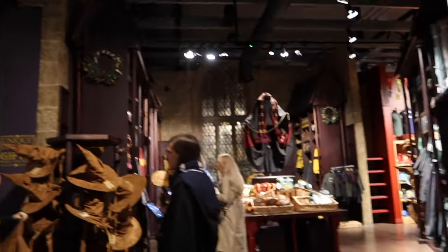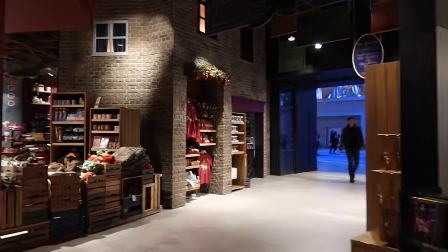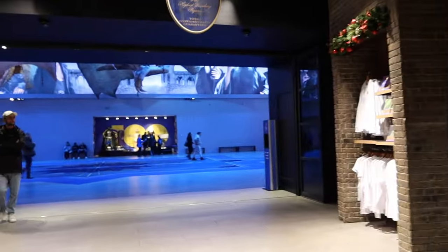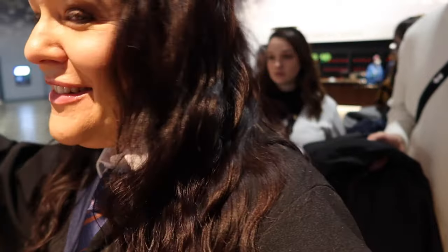If you end up buying a load of things, don't worry about carrying it through the tour. Unless you want to carry your wand, everything else can go back in the cloakroom - it's not a problem, and you can put it all together with the items you've already left there. It is all part of your tour price so you don't have to pay any extra. I've just bought something from the shop so I'm going down to the cloakroom to put my items in. All done - hands free apart from my camera!